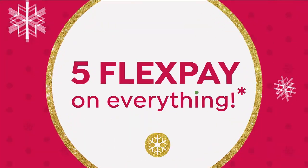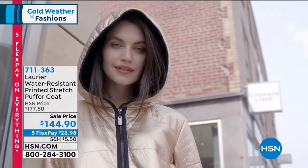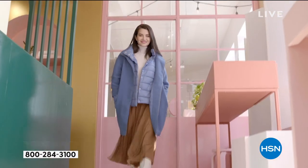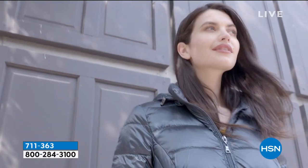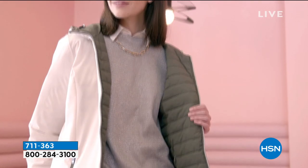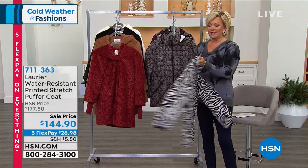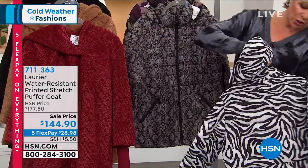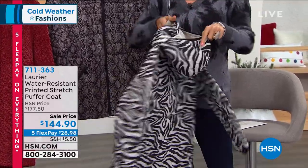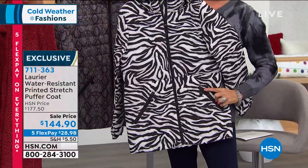We have the best outerwear brand here at HSN — straight out of Toronto, Canada. It's called Laurier & Co., an amazing family-owned and operated company that makes gorgeous coats. We're going to talk about two in our inventory right now. The puffer coat is so cool — it gives you warmth without the bulk or weight. The prints are amazing. It has a removable hood, so it can give you two different looks — sportier or more practical for a cold winter's day. Here is the zebra, with nice big side pockets so you can fit all your essentials even wearing gloves.